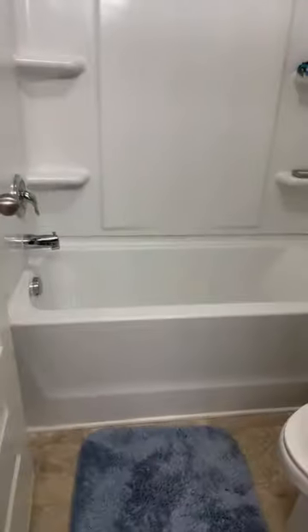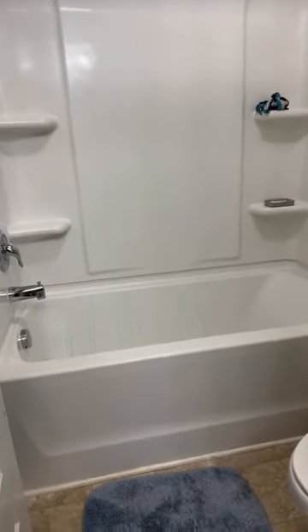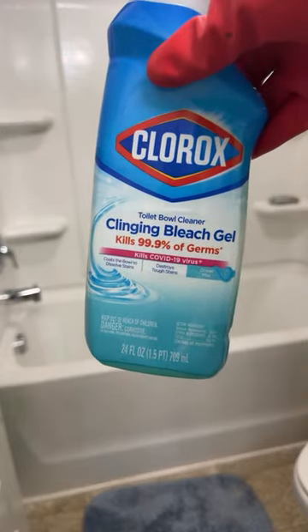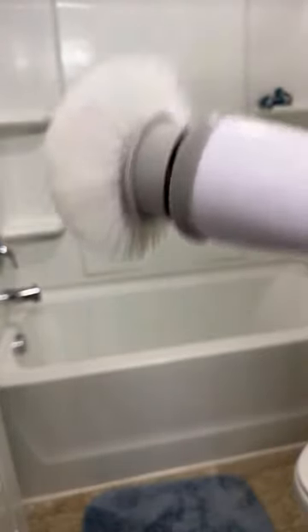I'm going to turn here and start on the tub. I've already put the Clorox Clinging Bleach Gel in the tub — it kills 99% of germs. Now I'm using my handy dandy electric scrubber. I love this thing — it saves my back and saves me time.